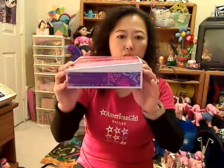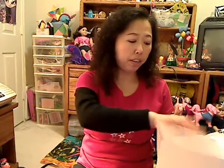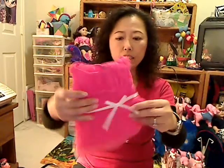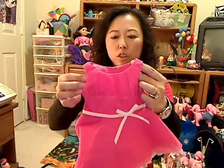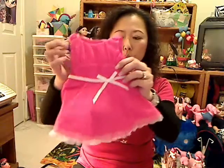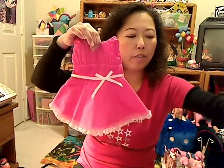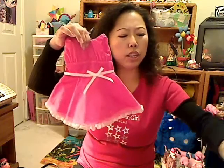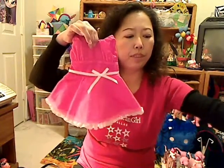The first one is the heart dress. I know most of you probably already have these two outfits, but I don't know why I waited till now to get this heart dress. I thought I could make it myself, but with this sheer fabric, I'm just not sure I want to work with this type of fabric because sheer fabric is very hard to sew. Anyway, this is the heart dress, and it comes with a pair of fuchsia pink shoes.